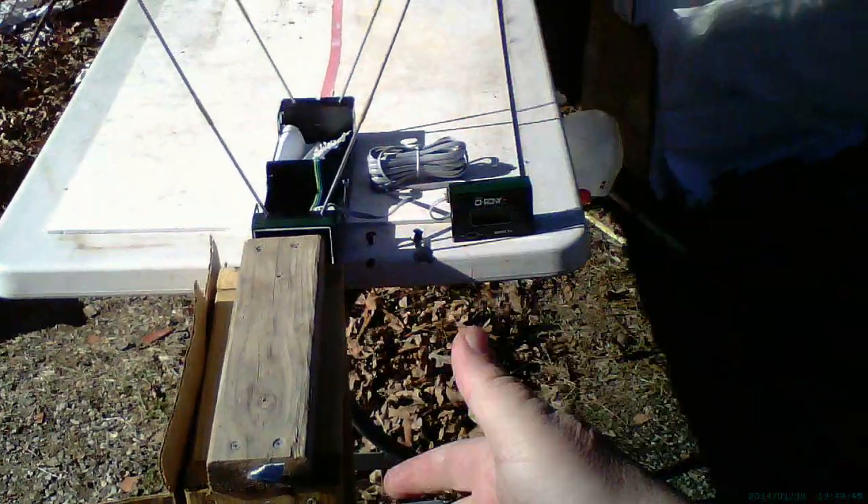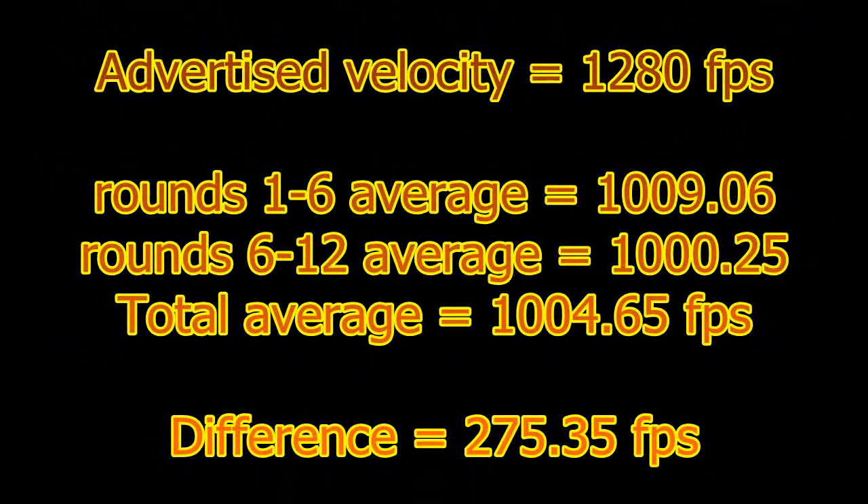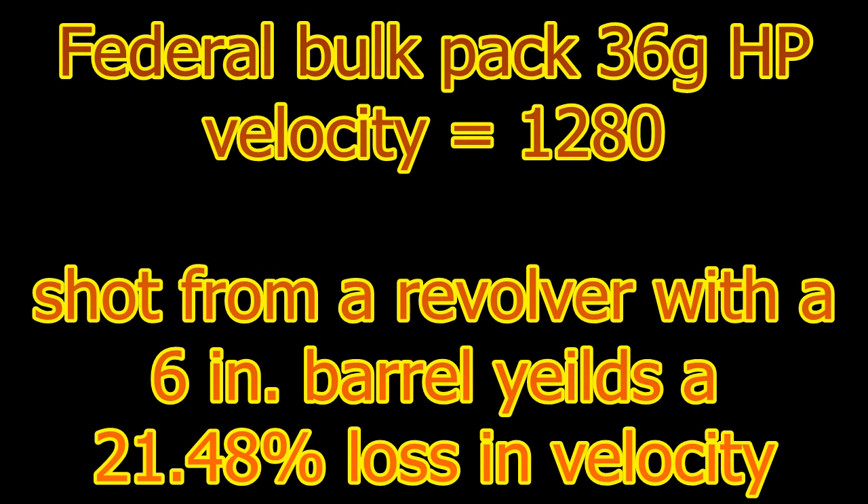That should be it. Let's go average all 12 shots out and I will calculate and give you the results. The average came out to 1,150 fps. Check out the results — bye.